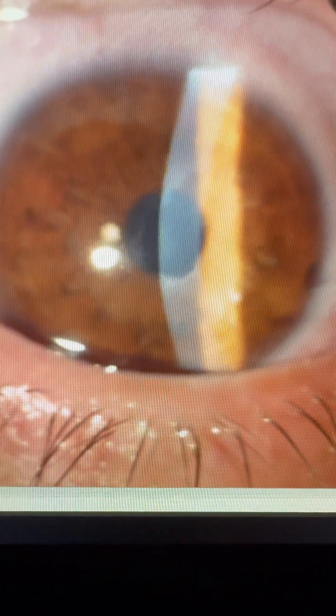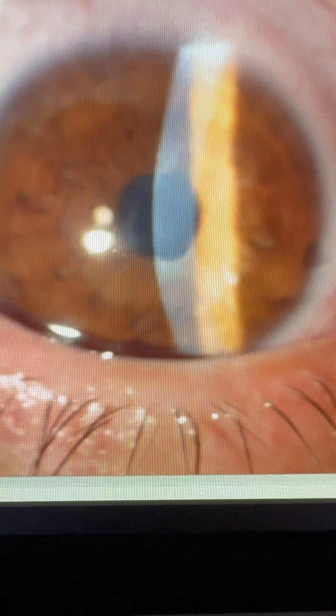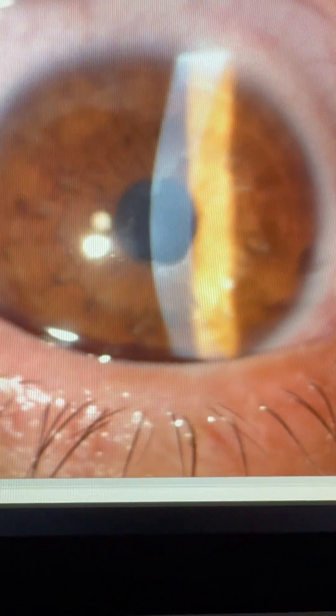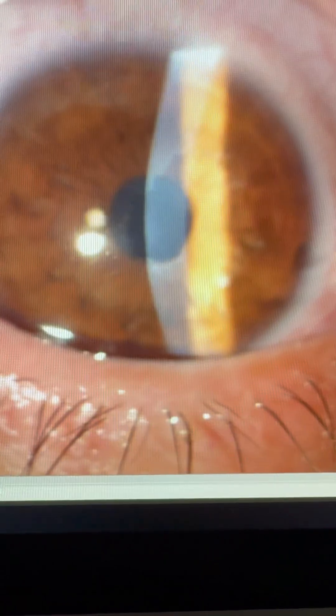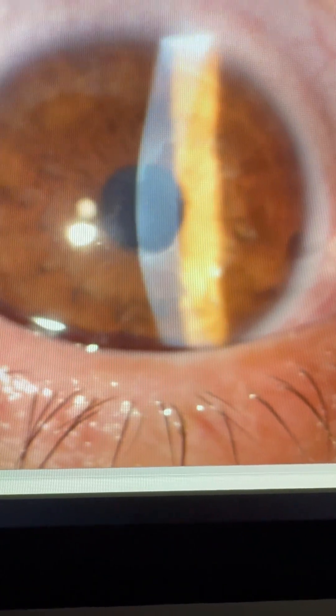So we probably gained here a couple of days of faster epithelialization. We're going to hold back on the steroid, continue just with ofloxacin drops and the autologous serum. If there's pain, we use topical bromfenac. So it should heal over the next few days. There's a small defect left.